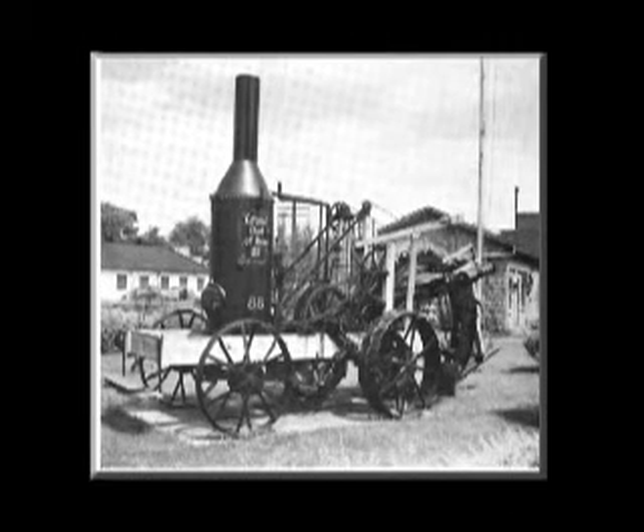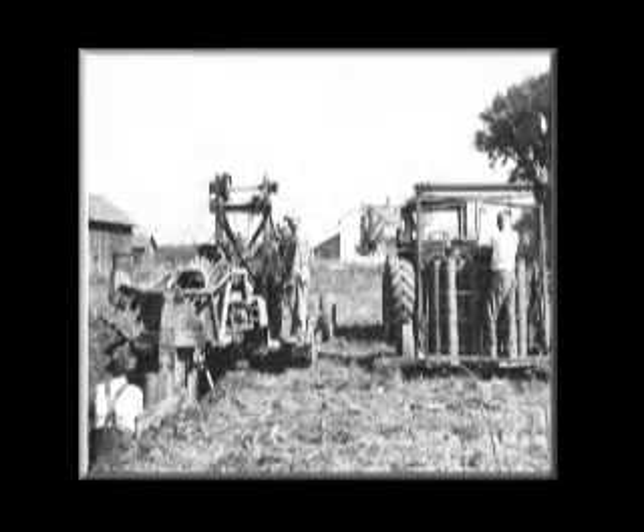The practice of tile drainage spread as machines evolved to make tile and to dig trenches more efficiently. Extruded circular tiles were being produced by the mid-1840s and the steam-powered trencher around 1900. As the drainage tile improved, so did handling and installation equipment.